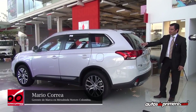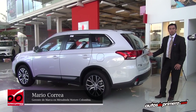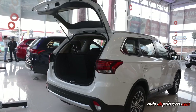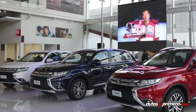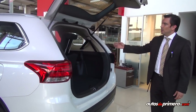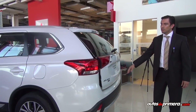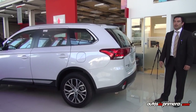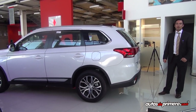Importantísimo contarles que la garantía de Mitsubishi a partir de este año se extendió a 5 años o 100 mil kilómetros. Somos la marca japonesa con mejor garantía en el mercado, porque es una garantía completa de todo el vehículo. Los invitamos a que conozcan nuestra nueva gama de vehículos; estamos a la vanguardia de la tecnología con vehículos muy versátiles. Mitsubishi sigue creciendo en el mercado colombiano, los invitamos a Motoriza. ¡Gracias!